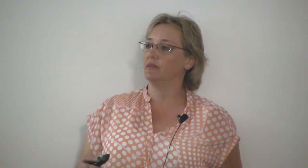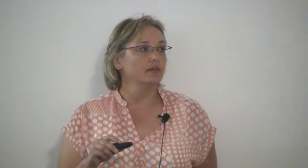California red scale is very common on citrus but it attacks a whole bunch of different landscape ornamentals too. It's got a lot of parasitoids out there, so if you control the ants, California red scale should come under control. The University of California Riverside has done a ton of releases of different parasites on this pest.